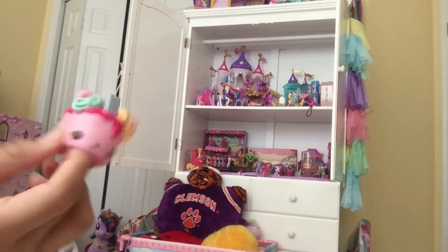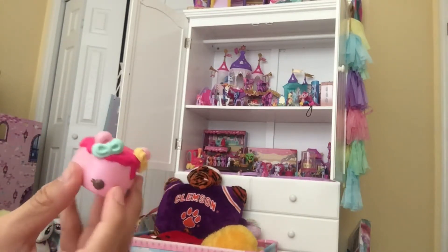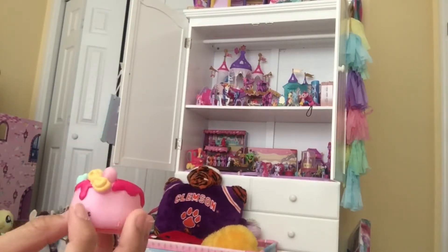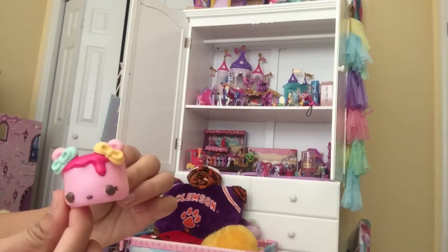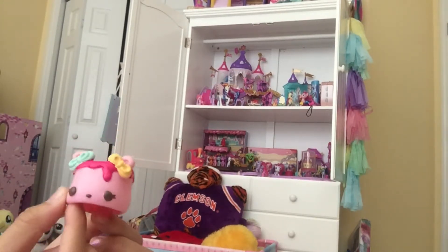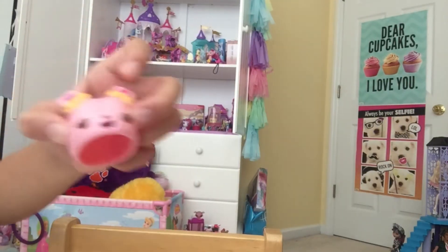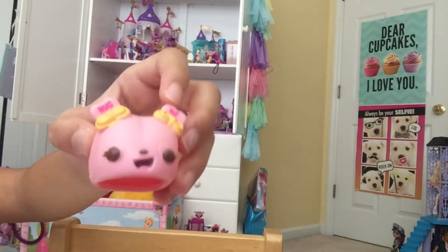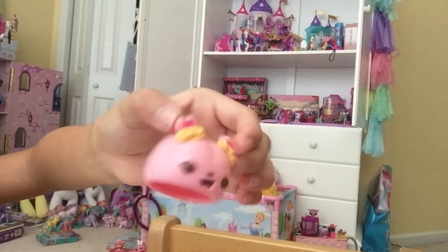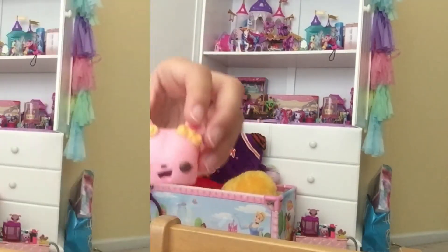This one is called Strawberry Mellow — it's another marshmallow, strawberry flavored. She has a blue and yellow bow, it's a pink marshmallow dipped in hot pink frosting. And it smells exactly like strawberry. The next one is so adorable — it's called Candy Hearts. It has two candy hearts that say 'hug me,' and it's supposed to be scented like cherry.